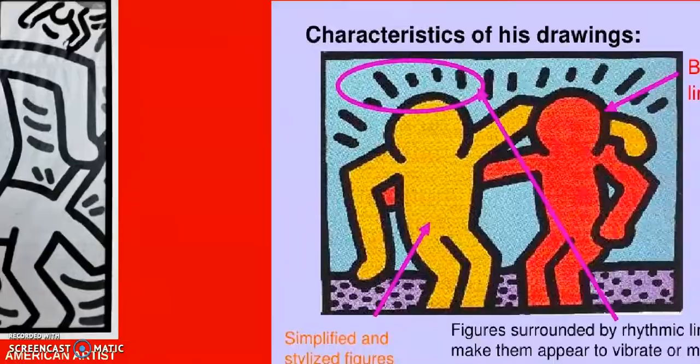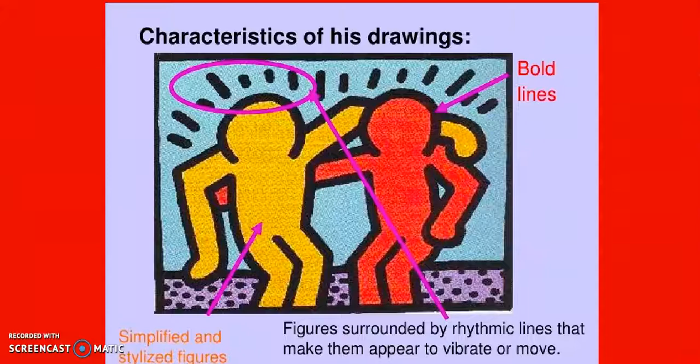If we look at Keith Herring's drawings they all have the same characteristics. They often have very simple and stylized figures, so you won't see details like fingers or a face or even clothing. All the people are one solid color. You'll also see bold black lines that outline the figures and are often used to show movement as well. If you look carefully there are lines around the people to show movement, action, or vibration.